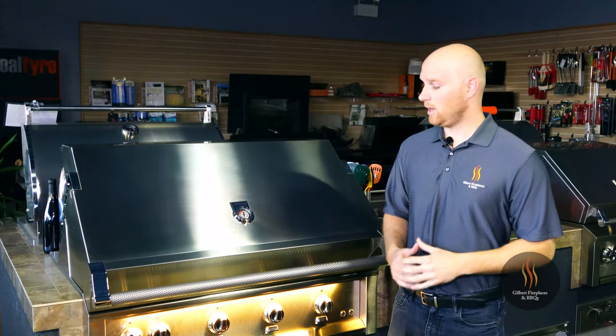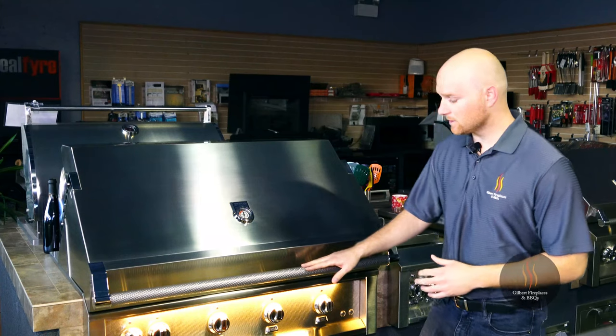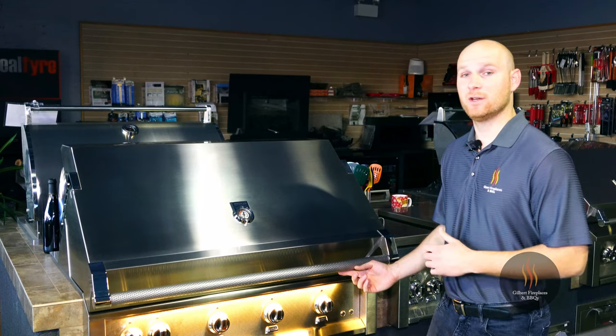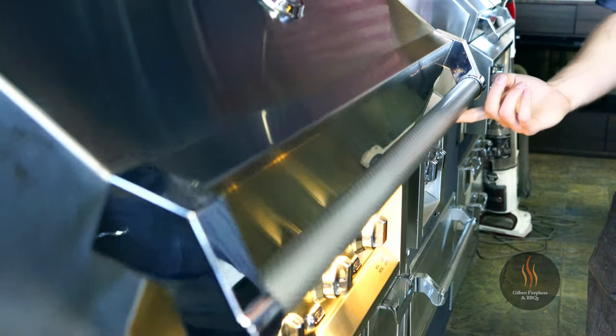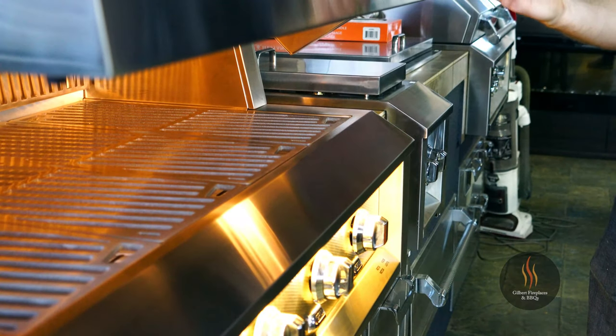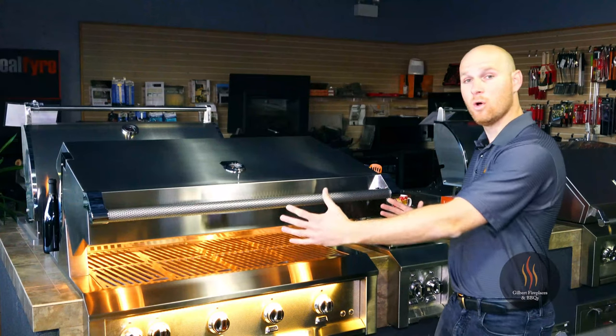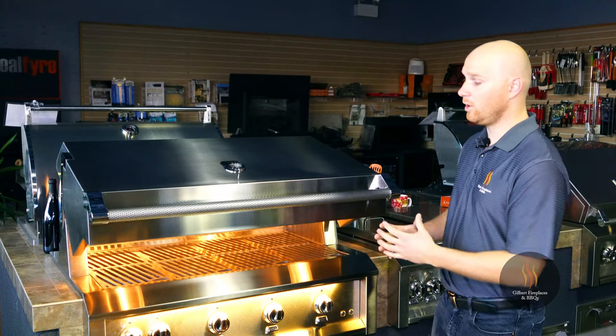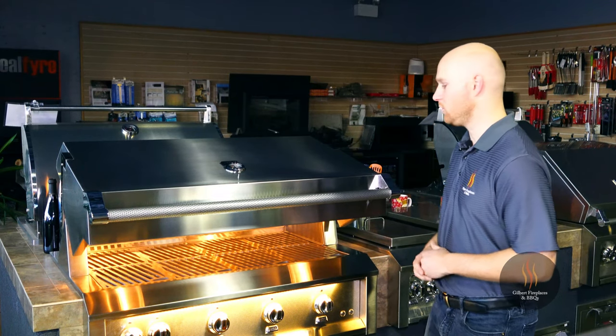From the start you'll notice the Heston grill has marquee accented handles and face panels that give it a very distinctive look. The grill hood itself is a counterbalanced horizon hood, meaning you can lift the hood with one finger, remove your hand, and the hood will stay in the position you leave it, allowing you to cook or grill with the hood partially open if you choose.